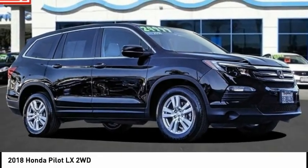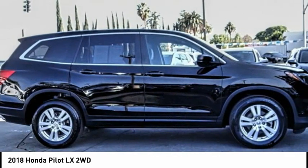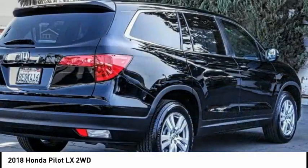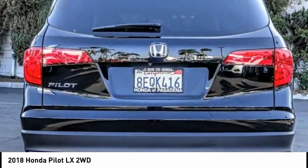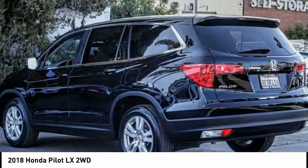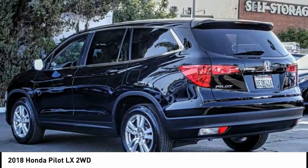Stop by and take a look at the 2018 Pilot. Optimal utility, indulgent interior, powerful performer. You'll be ready for almost anything in the Honda Pilot. This vehicle has less than 30,000 miles.